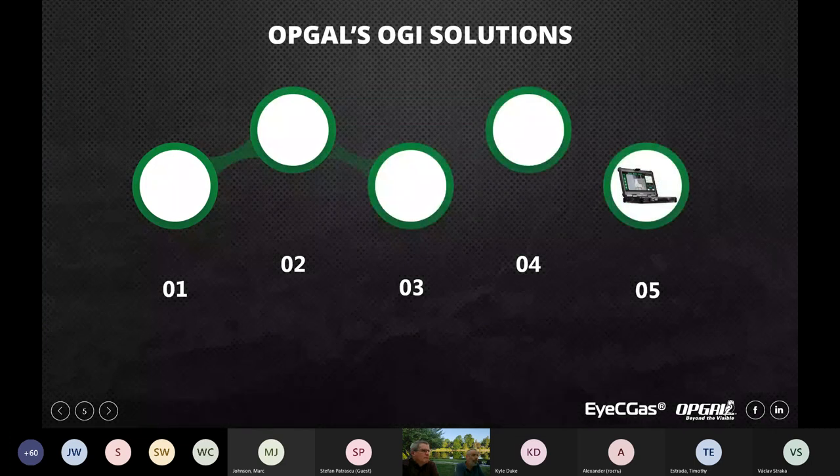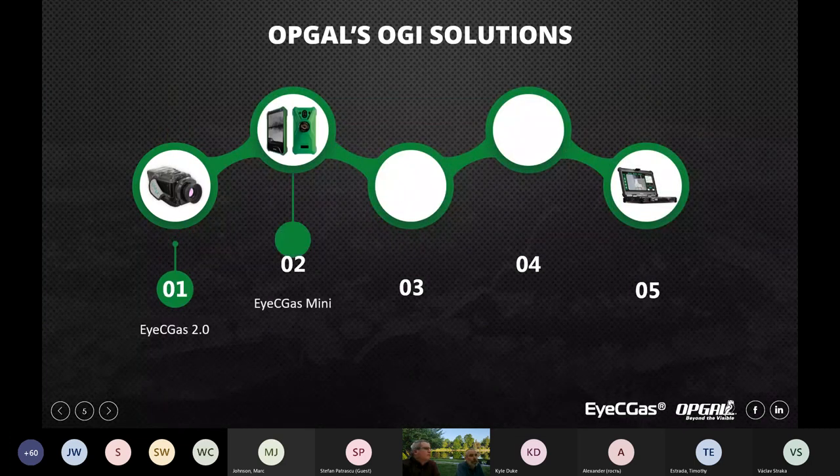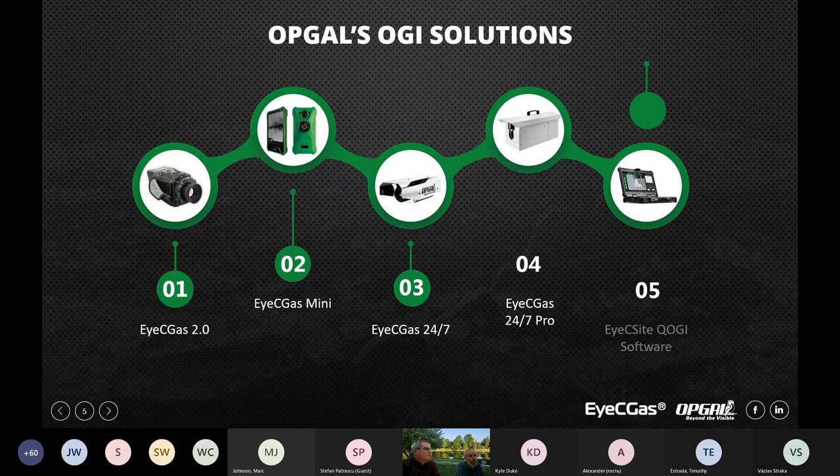Our current product line in the industrial division includes optical gas imaging solutions such as the IC Gas 2.0 and the IC Gas Mini — those are handheld cameras. We also have two fixed 24/7 cameras: the IC Gas 24/7 and the IC Gas 24/7 Pro. And last but not least, we have the IC Site QOGI software.